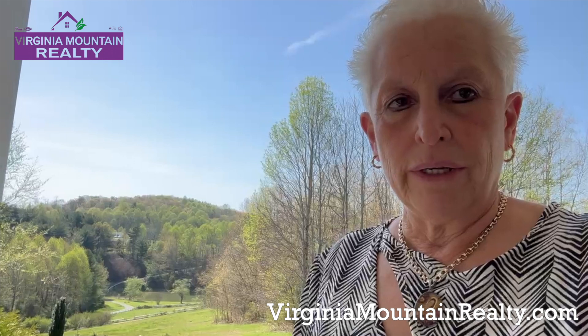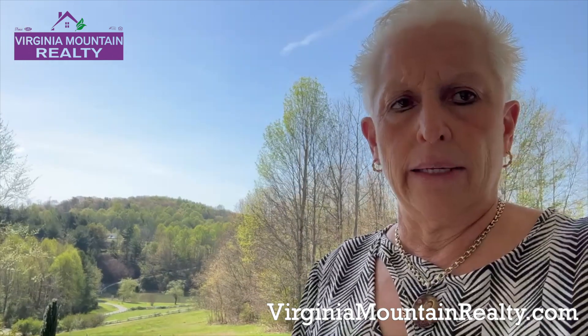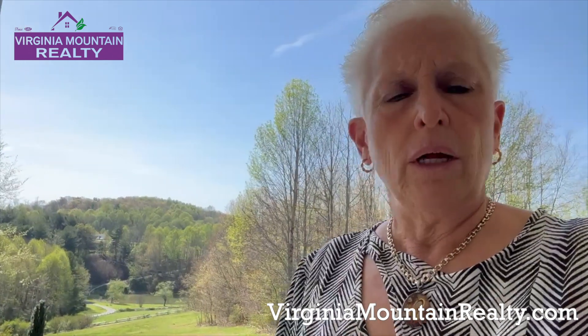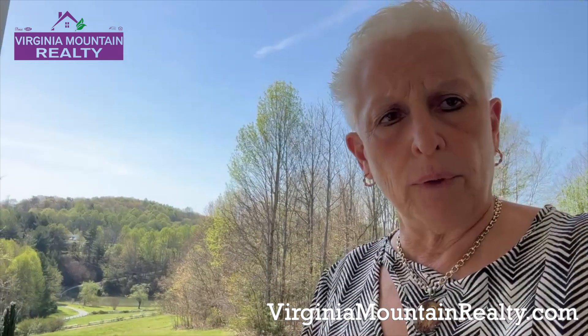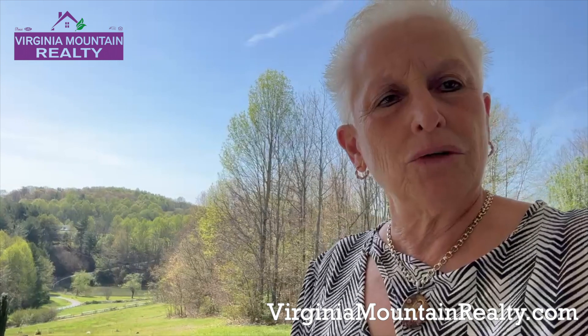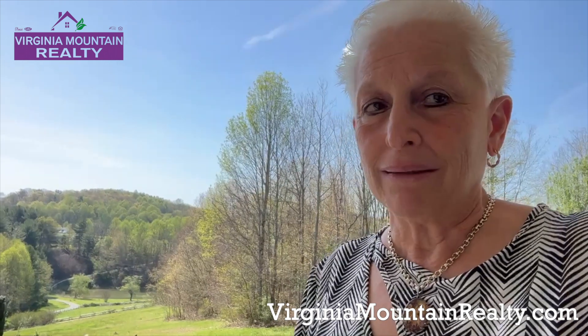It's a one-of-a-kind, custom, all high-end property with a whole home generator. Everything is hardy siding, maintenance-free exterior — the property is just magic. So give me a call and let's meet, and I'll show it to you.